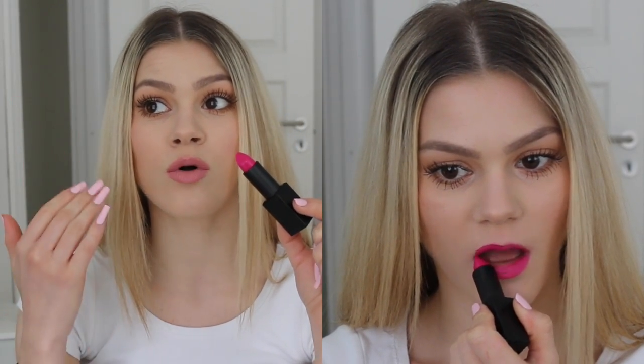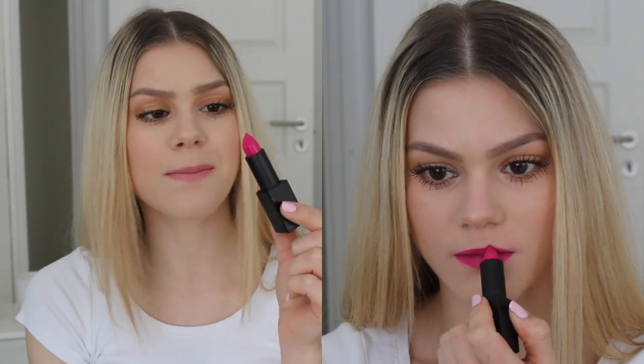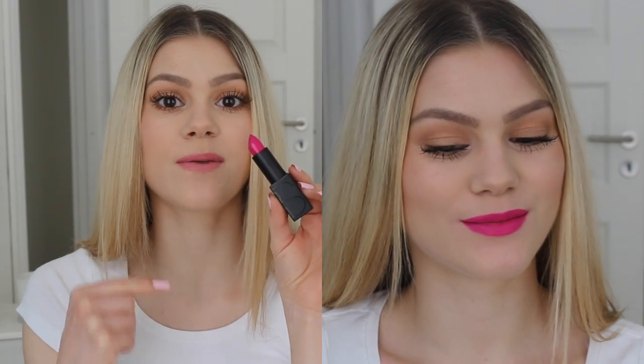The semi-matte finish means that it's much more long-wearing on the lips, and it just glides on very, very nicely. It is a medium to dark fuchsia pink color — very bright, very bold, and great for summer. Just be aware that this lipstick is a bit more cool in its undertones, and it is a bit more blue in its undertones as well. Some people really hate that, so just be aware.